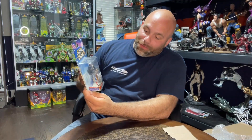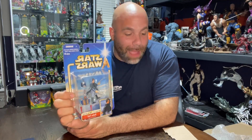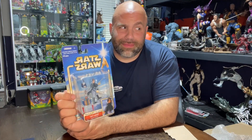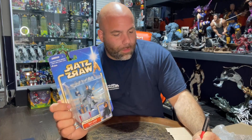Next up is Attack of the Clones Boba Fett Kamino Escape — so it's actually Boba Fett as a kid. I'm curious to see what this piece is worth. We get a number around $12, so we'll go $10 on it.